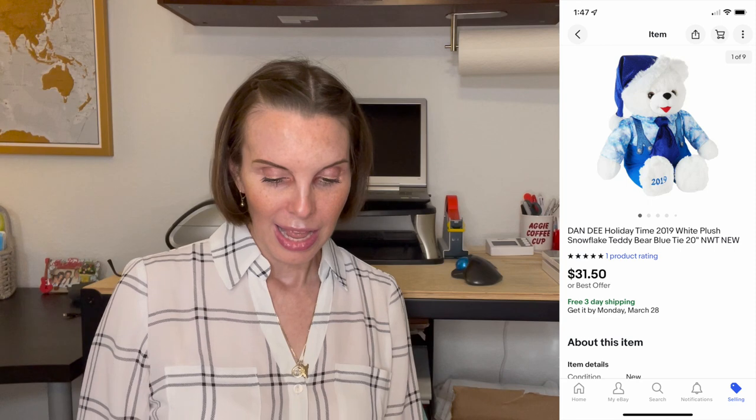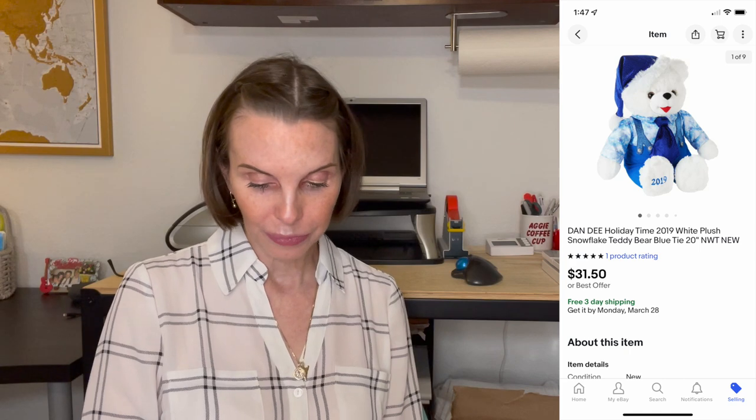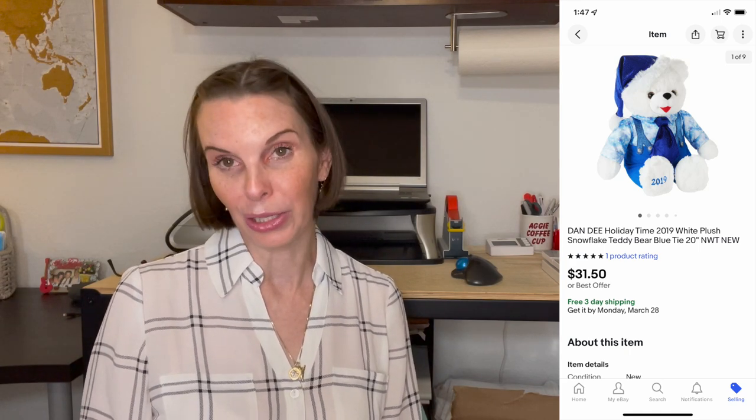Next up was another item the buyer was really happy with. It was a Dan D brand — a big 20-inch holiday 2019 Christmas bear. They were particularly looking for this bear because their grandchild had it and another grandchild wanted one. They had a hard time finding it and were really excited to see it in our store. We found it at a thrift store, new with tags. We had paid $2.71 for it and they paid $31.50 on best offer. We got really good positive feedback from them.